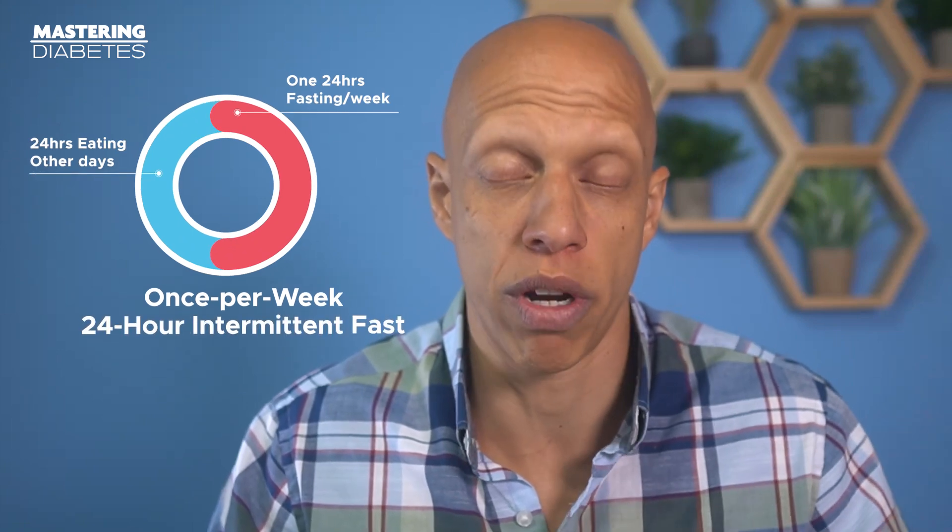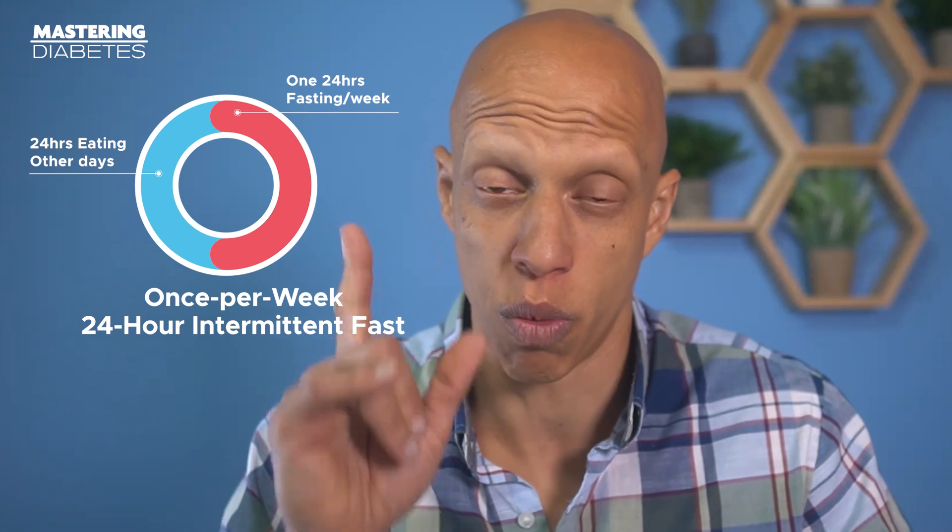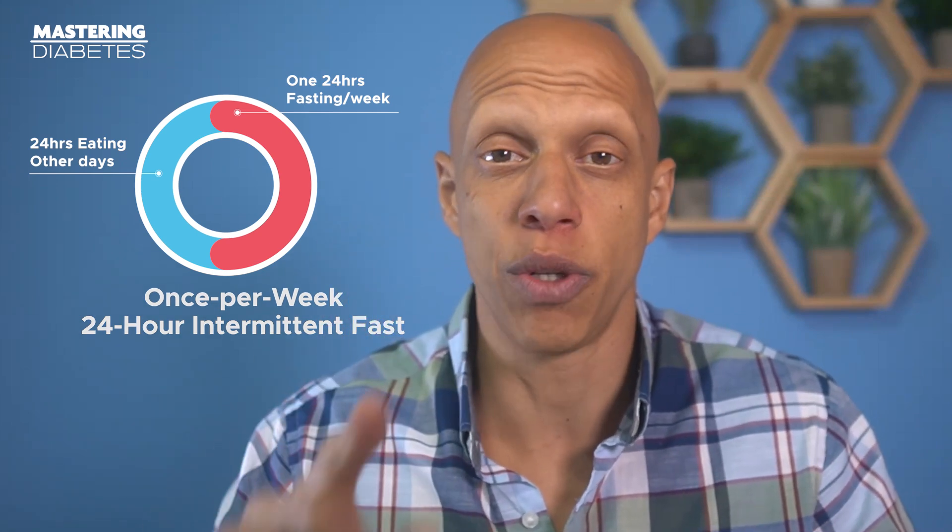The second is the 24 daily intermittent fast, where you fast for 20 hours per day and then eat within a four-hour window. The third is called alternate day fasting, which is alternate periods of 24 hours of eating with 24 hours of fasting. And the fourth is called the once-per-week 24-hour intermittent fast, where you fast for 24 hours once per week, choosing the same day every week while eating the other six days.